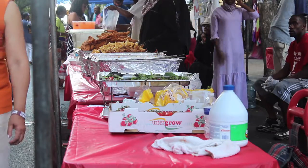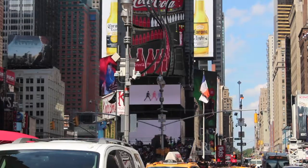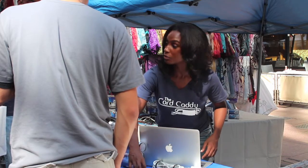When the festivities are over, the trash is cleaned up, and vendors close their booths, Times Square will be touched by the spark of a young entrepreneur.